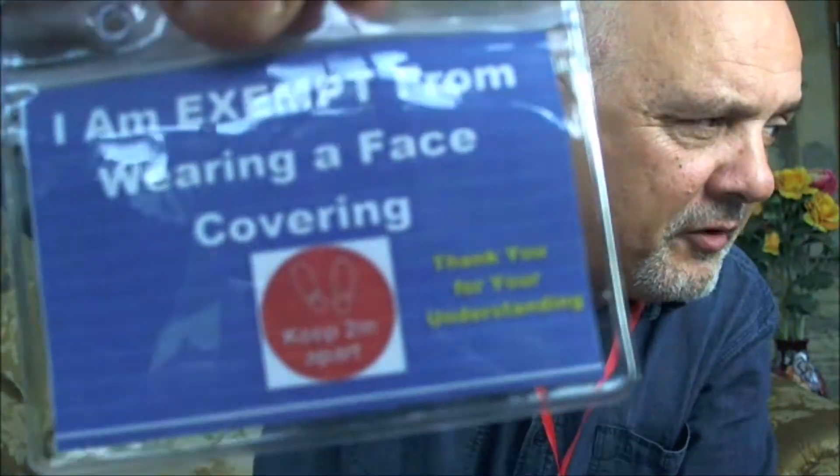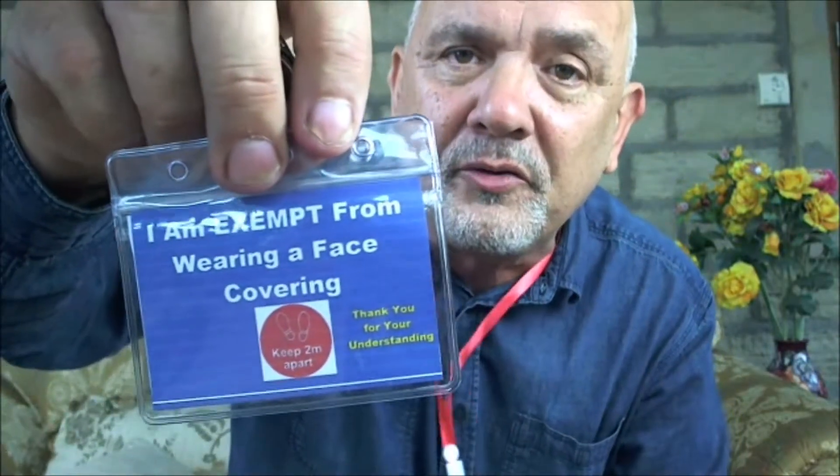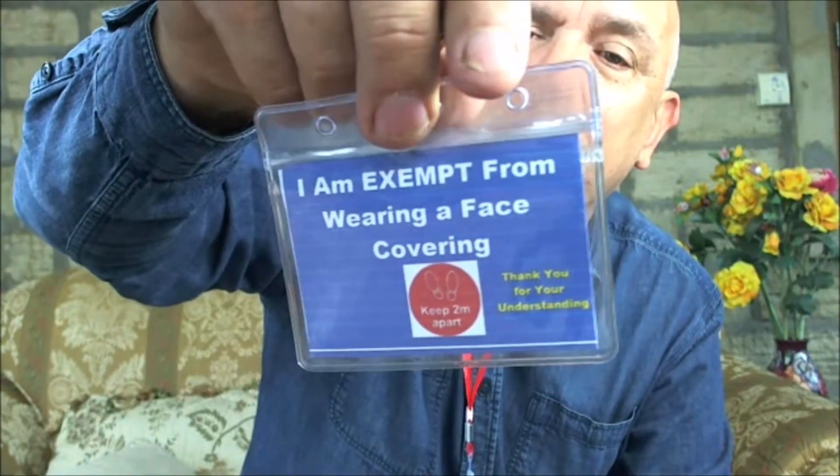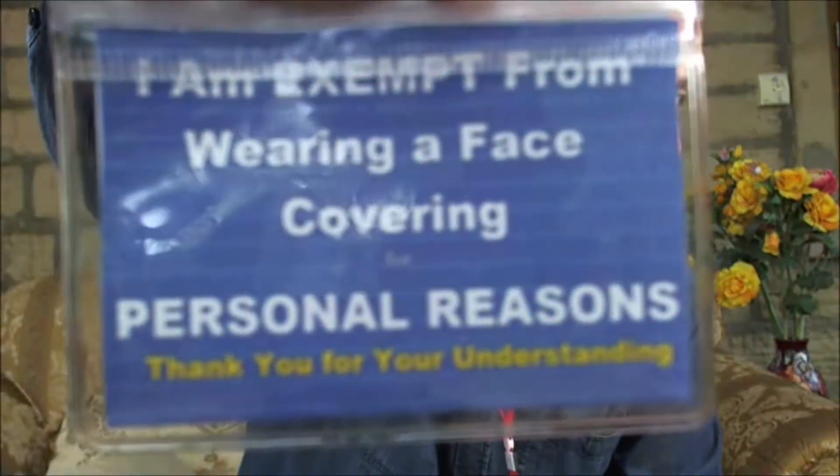You might also wish to wear something on your lanyard like this. Some people don't like wearing these from a safety point of view. So you can wear a badge that fits on your shirt pocket. This one says 'I am exempt from wearing a face covering' — can you see that? And then it says 'keep two metres apart. Thank you for your understanding.' On the back it says 'I am exempt from wearing a covering' — a bit more direct — and again, 'thank you for your understanding.'